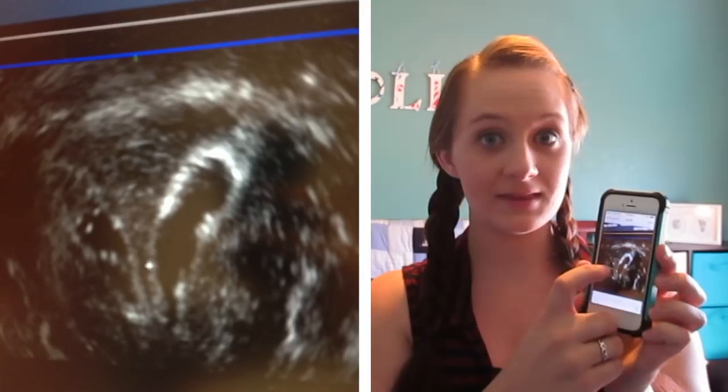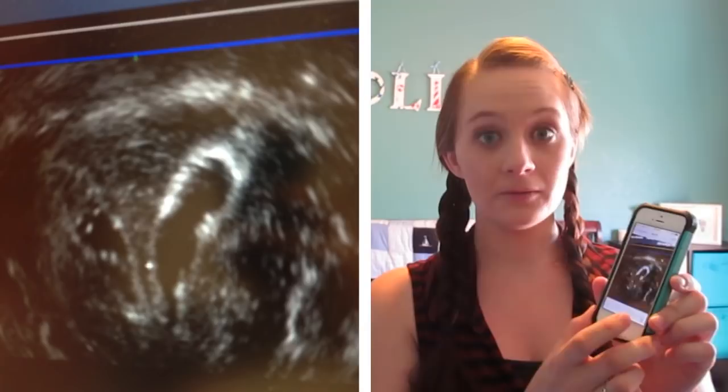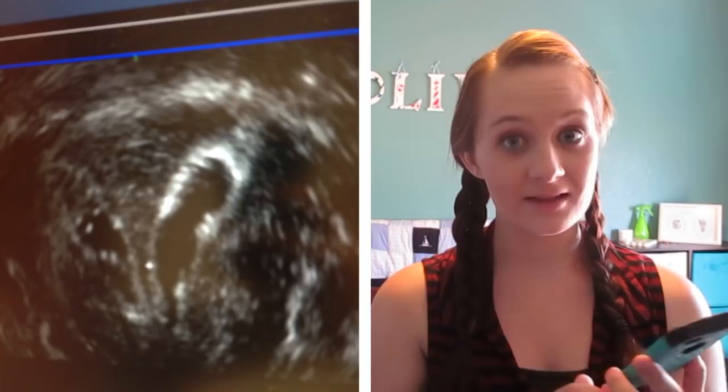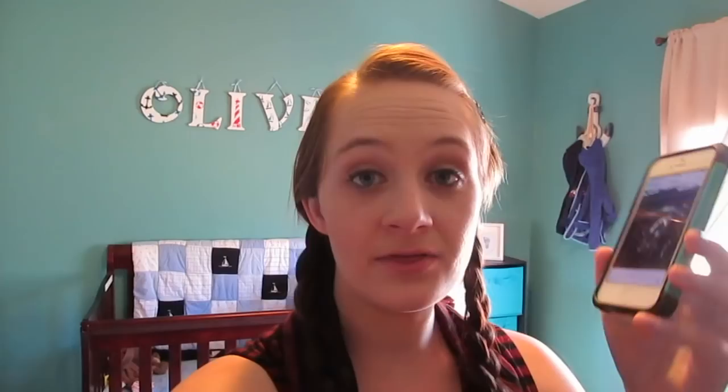If a baby were to implant on the septum, it would be very difficult to keep that pregnancy alive. Basically, from what the doctor told me, it was a miracle that Oliver implanted on a good spot and was able to last. I feel like from this information I've been able to reach closure — I think my other pregnancies did not last because they implanted on the septum or a place that could not sustain a pregnancy.